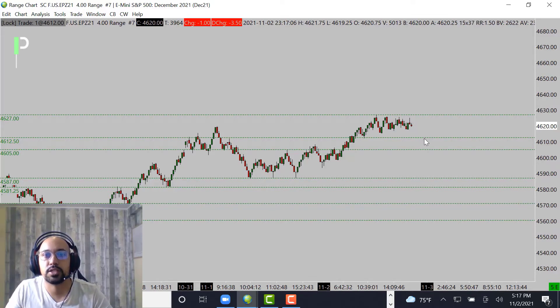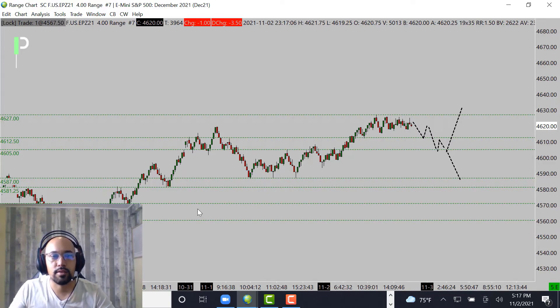I am looking for this to pull back just a little bit right around these 4613 to about 4612.50s, then maybe find the first bounce. If not, look for 4605 to 4607 and then a bounce from there. Now if we get below that, look for the market to start to collapse back down into these 4592s, then about 4587, and then 4581.25, below 4571 and then 4560.25 as the next levels of support.